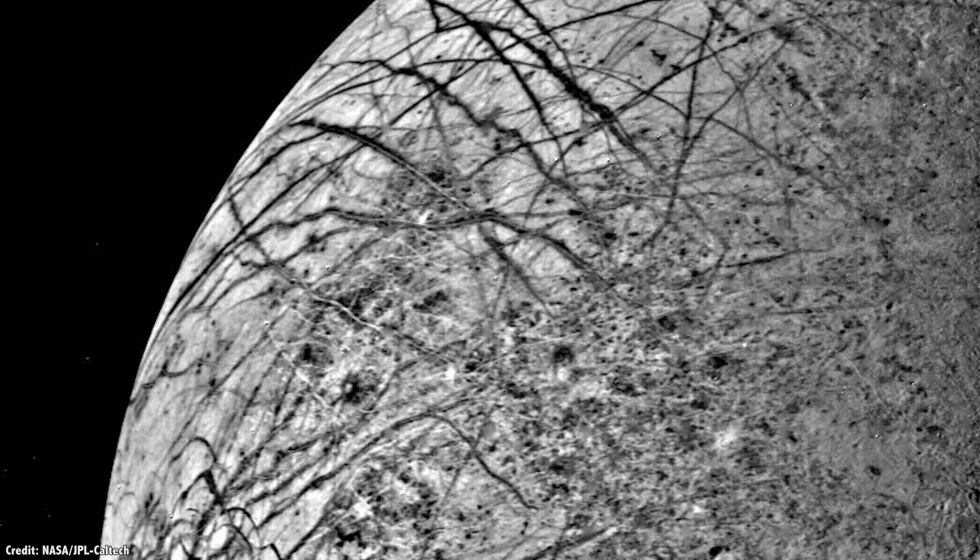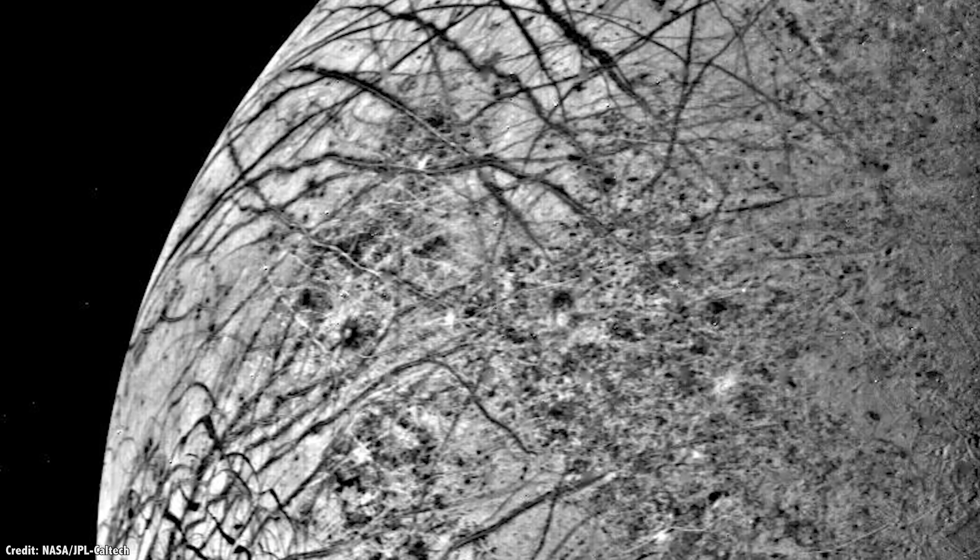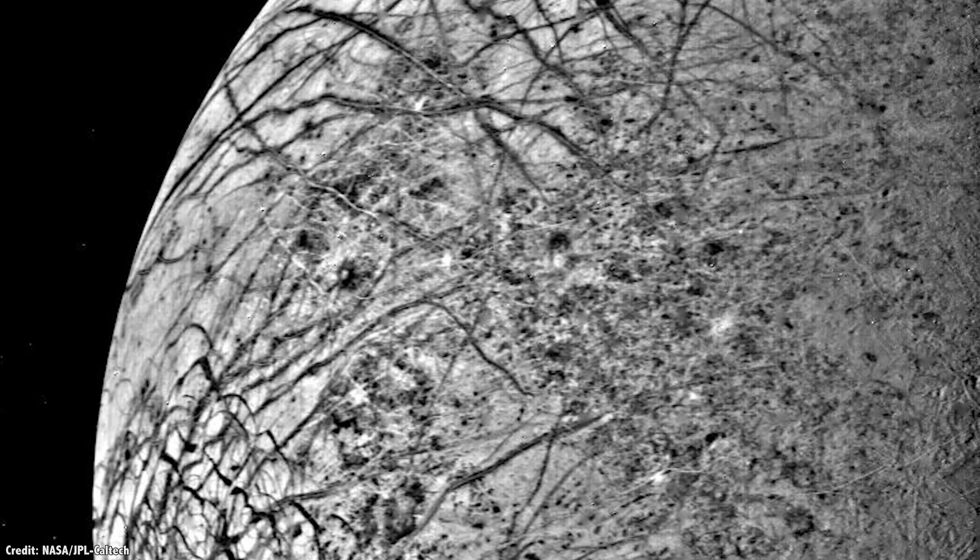Their images showed how the surface of Europa is bright and icy, covered with bizarre stripes that look like cracked ice. And unlike other worlds in the solar system, Europa had very few impact craters, which meant that it was being constantly resurfaced by fresh material — like a space Zamboni.